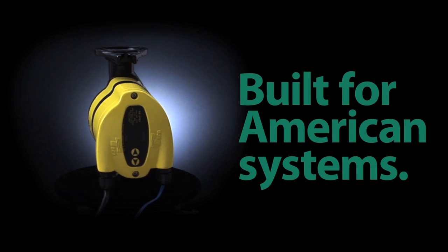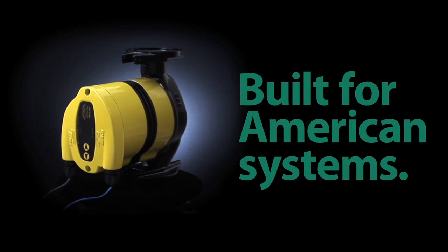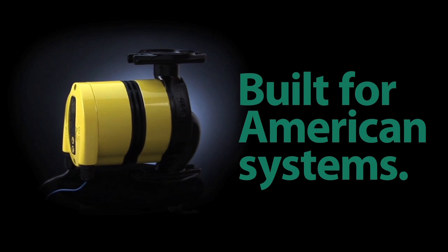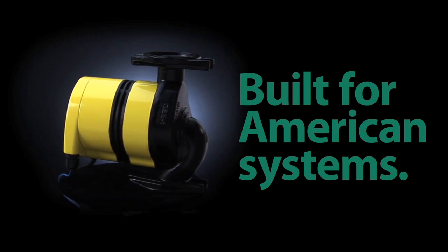Nobody knows American systems like Taco, and we've built our reputation on that expertise. That's why we won't release this circulator until we're sure it meets our strict performance standards. The real-world field tests we perform now are your assurance that once it's done, it's done right.